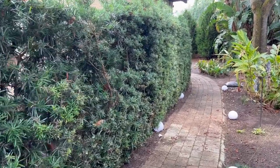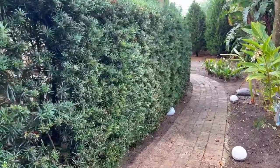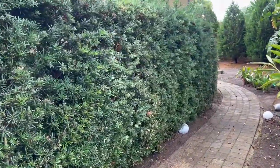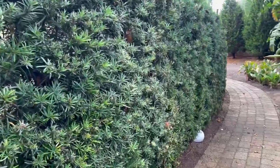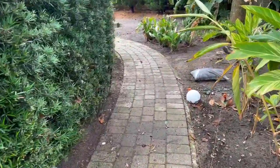Hello tree lovers, I'm Joel Mizell with The Tree Planters at TheTreePlanters.com. I'm showing you what it looks like to have a six foot podocarpus privacy hedge right beside your sidewalk.